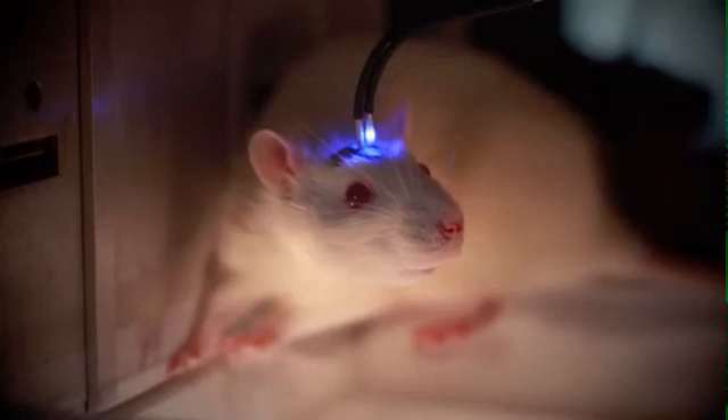Optogenetics is a technique that allows us to transfect specific neuronal cells in the brain using a viral vector with the genetic material to produce photoreceptors. These photoreceptors are similar to the ones we possess in the retina of our eye and respond in the presence of a certain wavelength of light by either depolarizing or hyperpolarizing the cell. The neurons injected with this viral vector will then start making photoreceptors which will populate the surface of these neuronal cells, effectively making them sensitive to light.